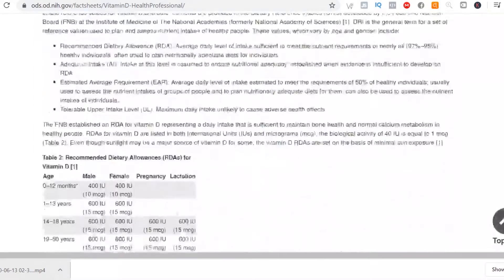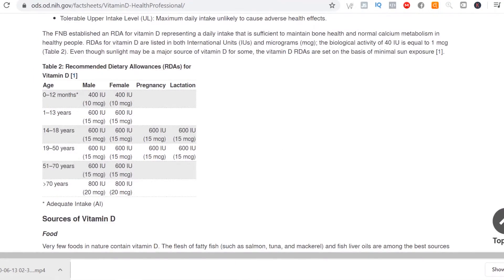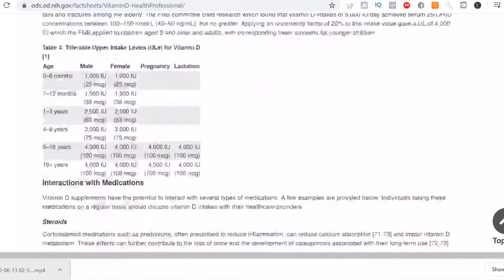The recommended dietary intake for vitamin D maintenance therapy is 600 IU or 15 micrograms for adults, and the upper level intake is maxed out at 4,000 IUs a day. 4,000 IU is the safe upper limit according to the Institute of Medicine, so make sure not to take more than that without consulting your doctor first.